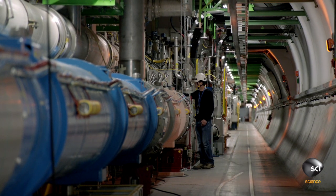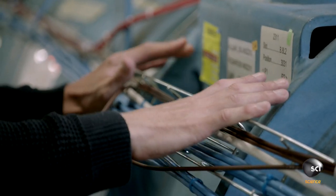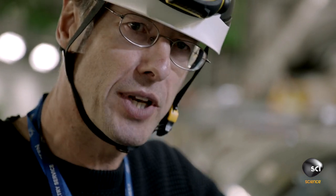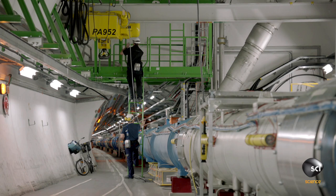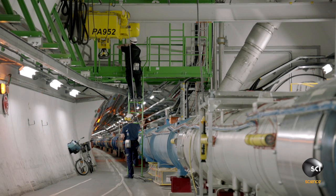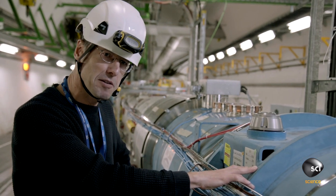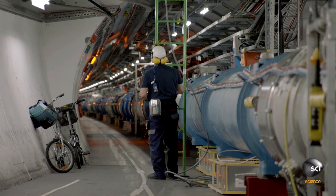We need very powerful magnets to bend the beam around in a circle. These are superconducting magnets, cooled with superfluid helium at 1.9K. The fact that this actually works at all is a real testament to an awful lot of hard work, modern technology, planning, and precision on a completely remarkable scale.